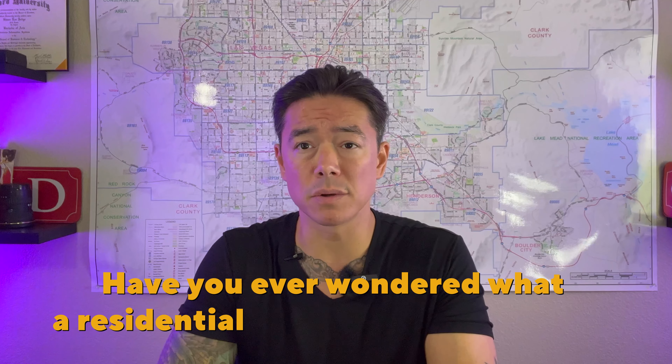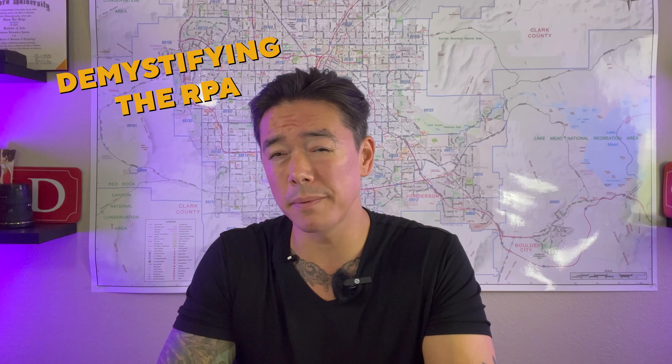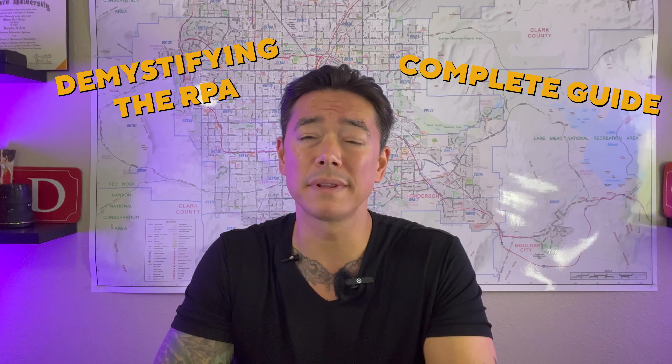Have you ever wondered what a residential purchase agreement is? Wonder no more. This video will be demystifying the residential purchase agreement and providing you with a complete guide. A residential purchase agreement, better known as an RPA, is a legally binding contract between a buyer and a seller for the purchase of a residential property. It outlines the terms and conditions of the sale, including the purchase price, financing details, contingencies, and the closing date.